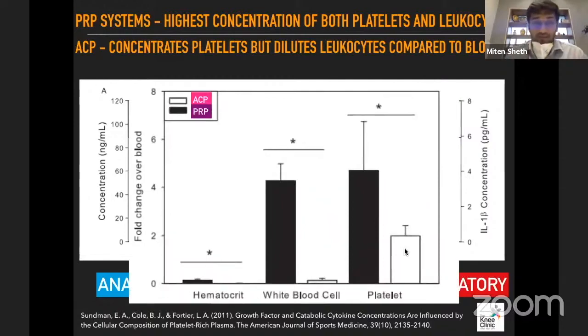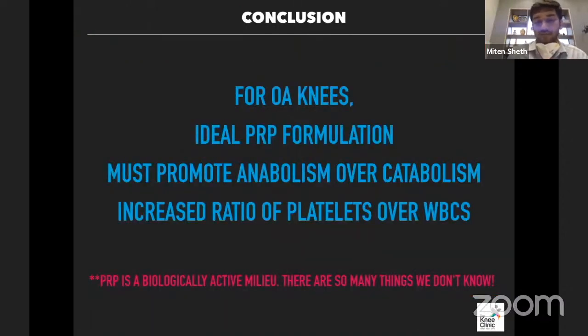In summary: with whole blood as baseline, once you prepare ACP, the WBC count becomes half of what was present, and the platelet count increases by roughly 1.5 to 2 times. Whereas other PRP preparation mechanisms increase platelet count 4 to 6 fold — even 10 to 15 fold in some cases — but they cannot reduce the leukocyte count, which also increases. So in effect, ACP has a much better ratio of platelets versus leukocytes.